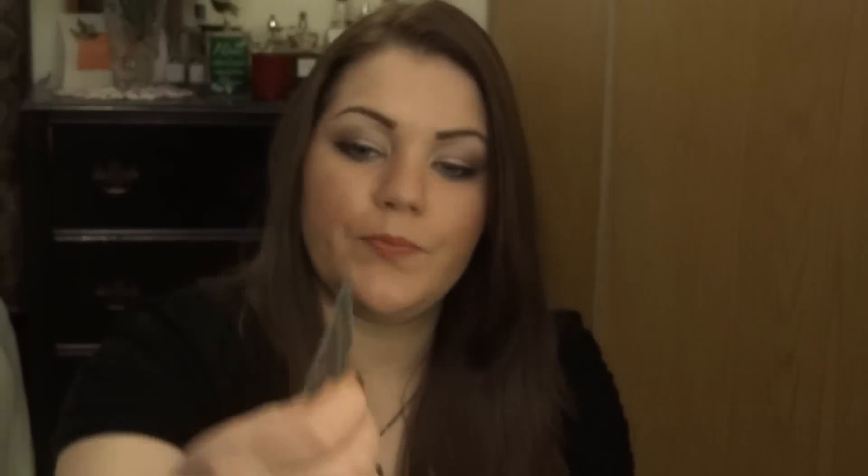The next thing is a little Wella packet — it's an amplifier style primer. It seems similar to the Living Proof primer, which just came out as their first primer ever. Basically you put this on your hair when it's wet and it's supposed to hold and prepare your hair, keeping styles protected. It improves manageability and amplifies control for smooth, responsive styling. It'll probably help hold styles longer too, and it's not sticky — at least the Living Proof one isn't.